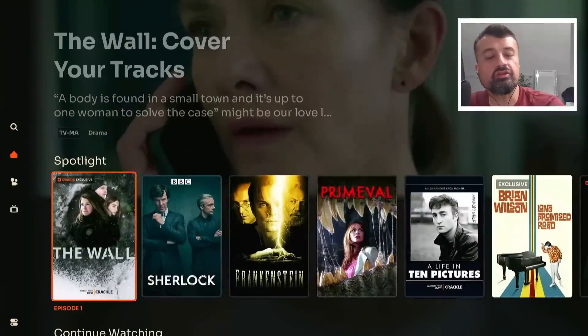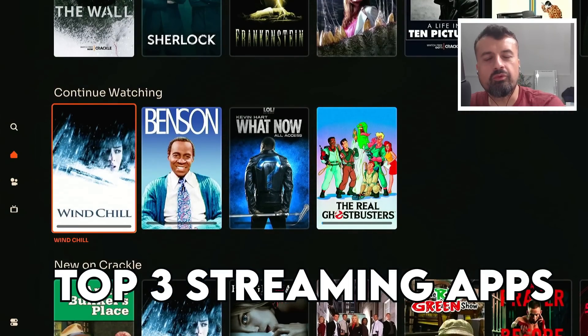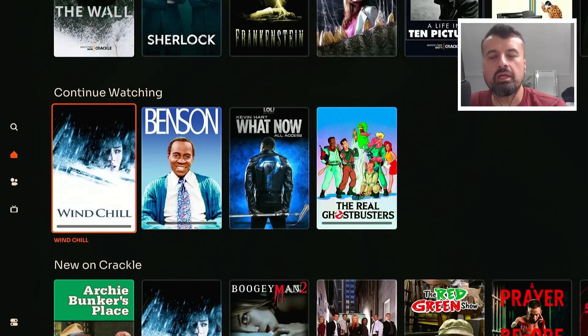Welcome to the top three streaming applications for the month of October. Regulars of my channel will know that I do one of these videos once a month, just showcasing some of the new or updated applications that have come out that I think you, as a cord cutter or somebody interested in free content, should definitely check out. Three great applications, and the key thing is they all have something special about them.